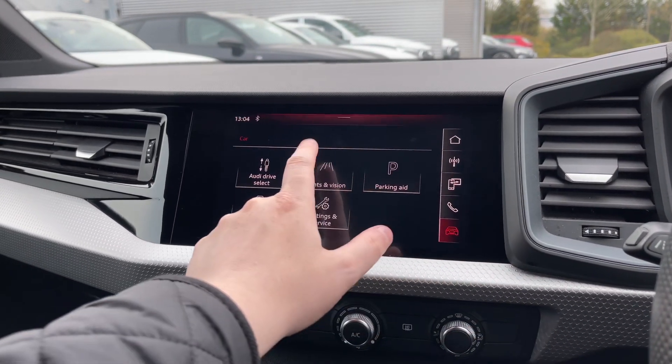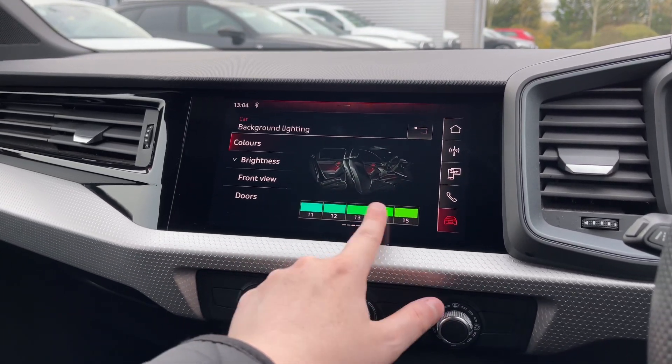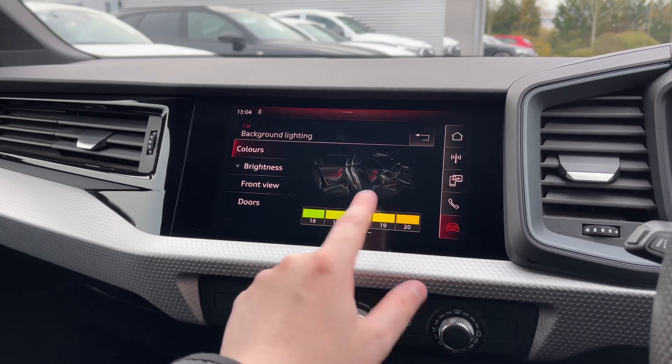A really nice feature in this Audi A1 is it does come with the interior ambient lighting pack, which does come with 30 different LED colours to choose from, giving the car a real dynamic look when driving at night.